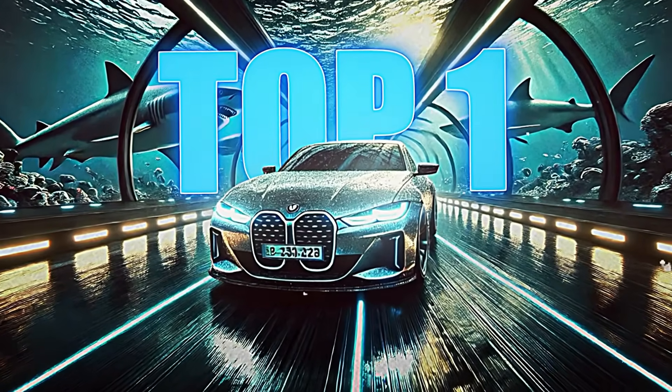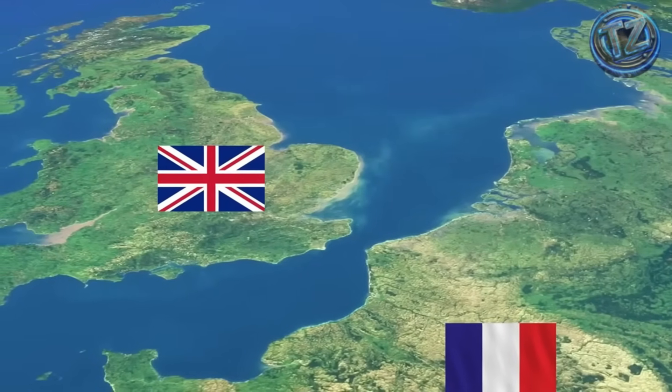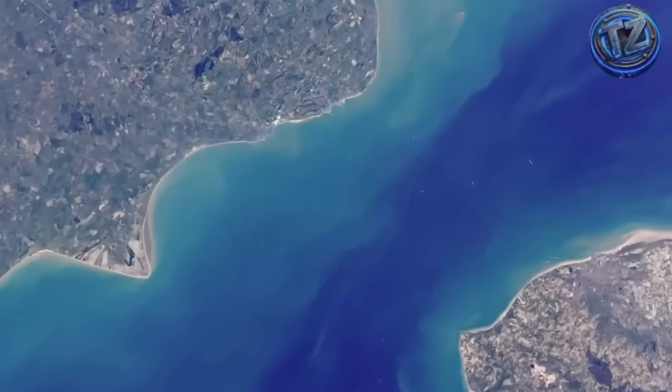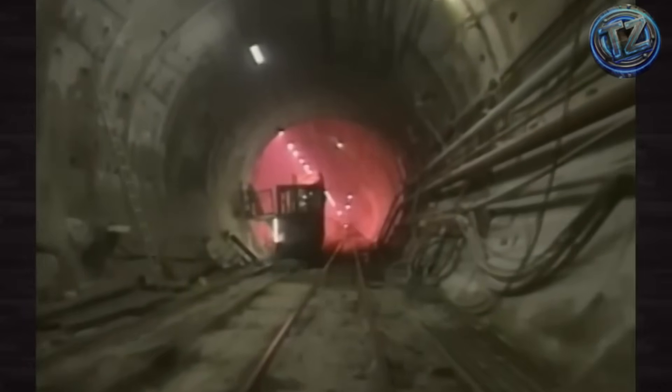Top 1: The most transited tunnel in the world. Let's start with the Colossus. This tunnel connects Folkestone, England, to Calais, France, running under the English Channel — one of the busiest maritime routes on Earth. It stretches over 50 kilometers, of which 39 are underwater, and it's built 75 meters deep, cutting through chalk rock beneath the sea.